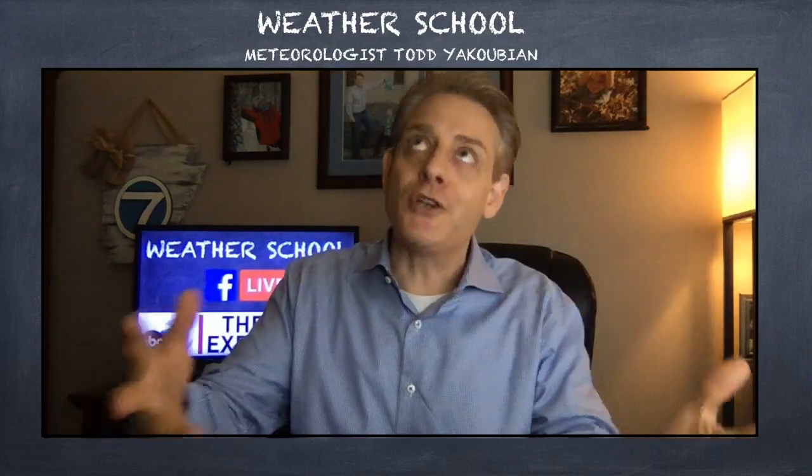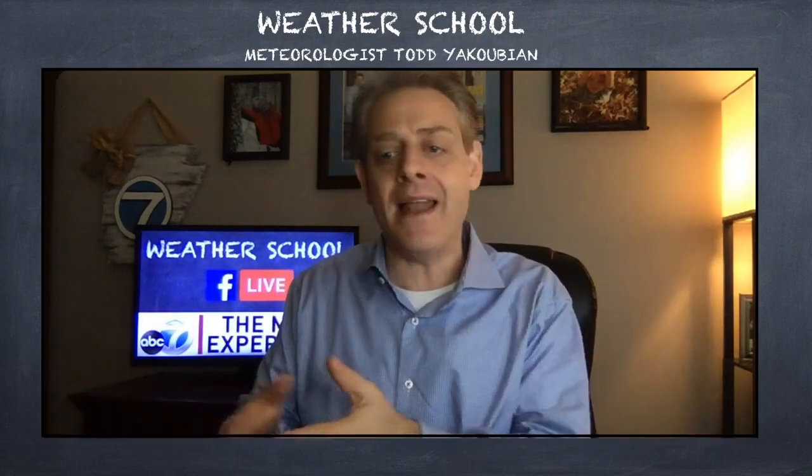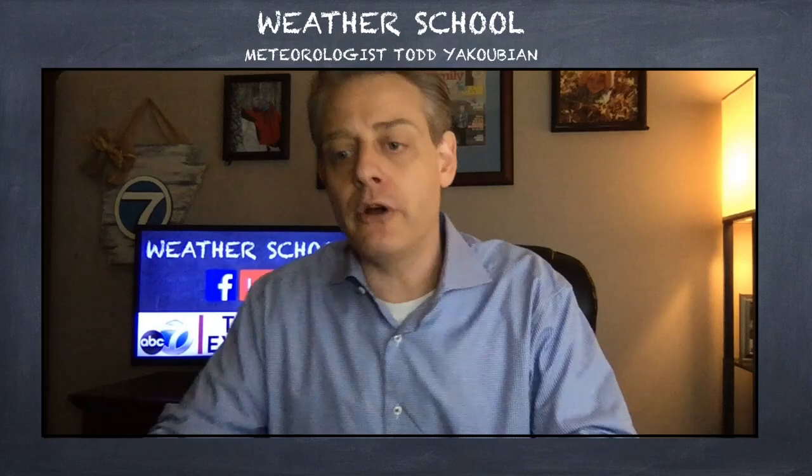Rachel asks: when do you retire a hurricane's name? The National Hurricane Center or the World Meteorological Organization retires names when a storm causes widespread death and destruction — they will retire the name and never use it again. For instance, we'll never see a Matthew again, never a Katrina again. Those names are retired.